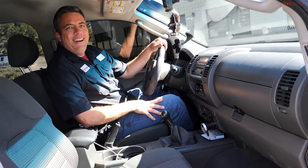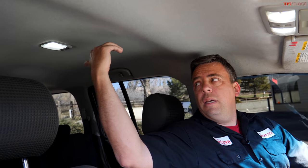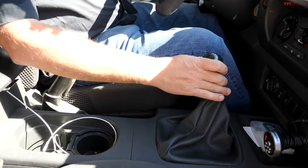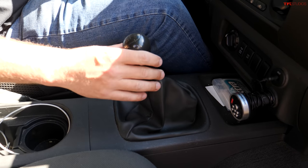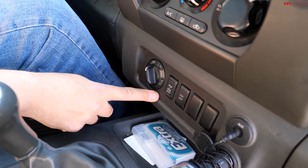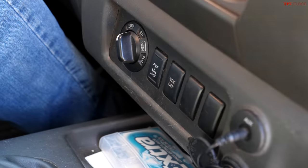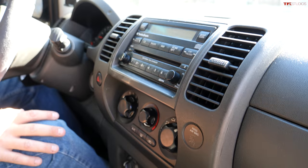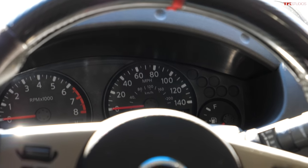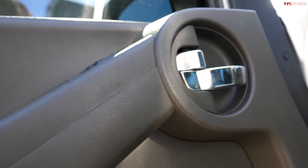Inside, the Xterra is comfortable even for taller folks — there's enough headroom, and there's a stadium seating cutout in the rear. The six-speed manual has a good engagement feel. You can see the four-wheel-drive knob, the rear locker switch, the ATESSA dynamic control system switch, and the stereo and climate controls. The gauges and door cards are very similar to what the Frontier used.